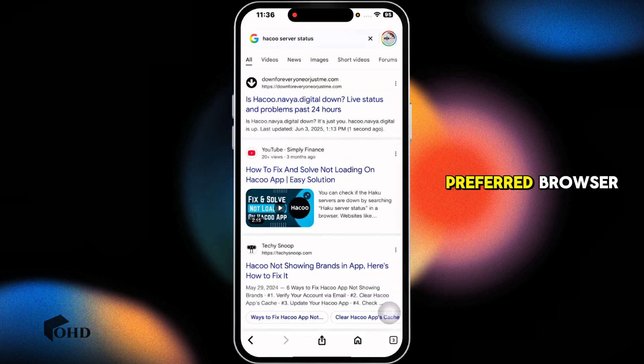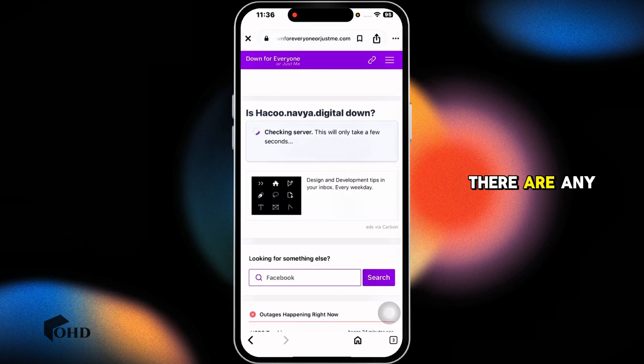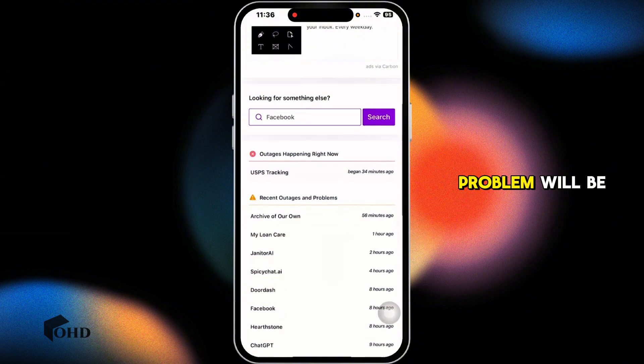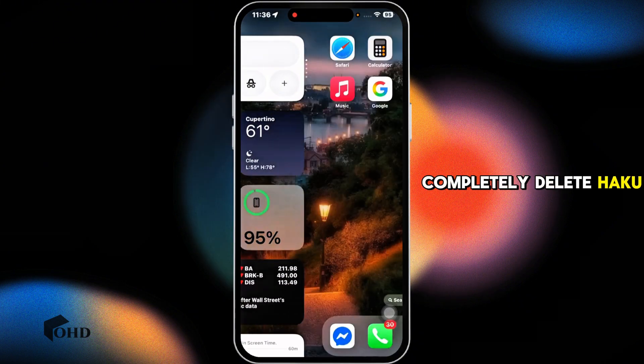Next, check the server status of Haku. Launch your preferred browser and type in 'Haku service status.' Navigate to any of the websites and check if there are any outages. If there are some outages, you will need to wait until the problem is resolved.